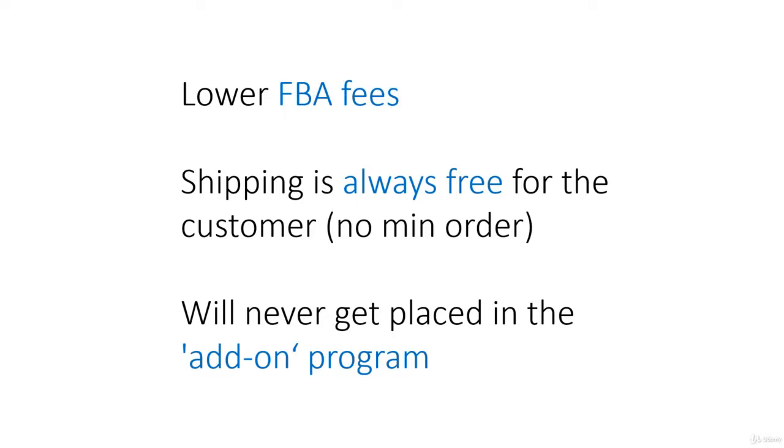For the customer, there is no minimum transaction before they qualify for free shipping, and this can increase sales for you. Also, if you have a product in the Small and Light program, it will never end up getting placed into the add-on program.